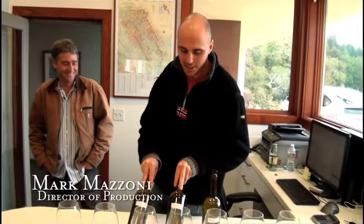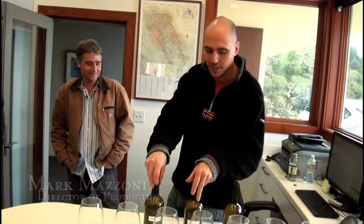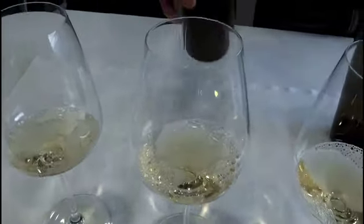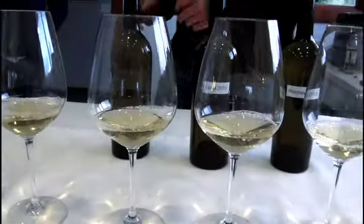We have a 2009 Farina Chardonnay, a 2010 Farina Chardonnay, and our Woolsey Road Martinelli 2010 Chardonnay. We're going to take a look at these three lots and see what we can put together. We'll just taste through the 09 and see if we have any other thoughts — the idea is that we're going to be bottling the 09 in about a month.